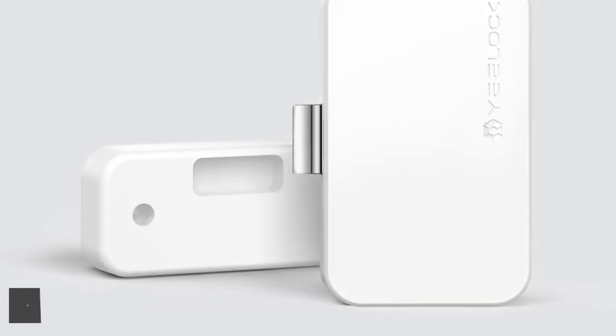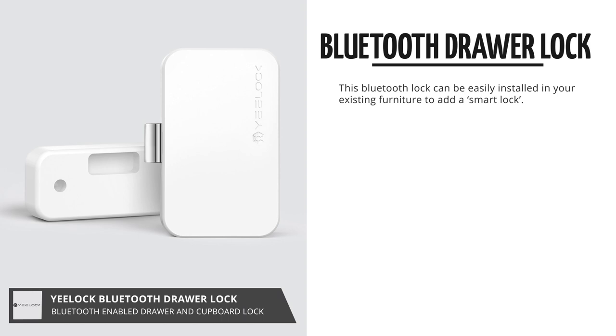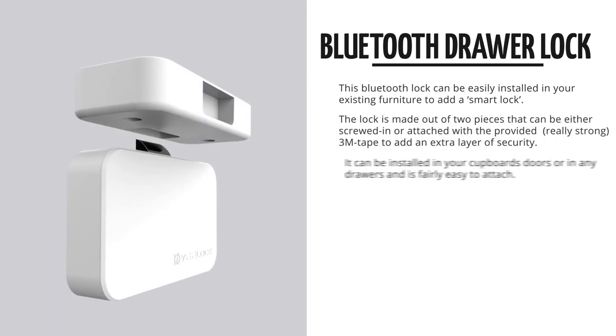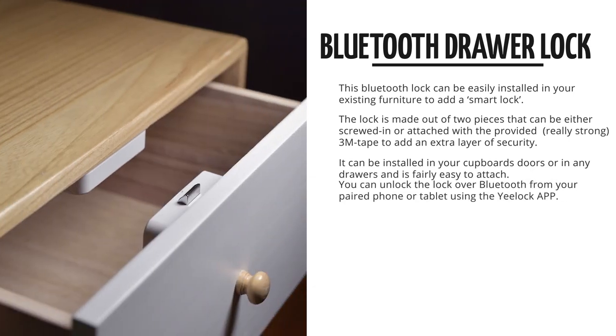Next up, we've got this Yee Lock Drawer and Cabinet Lock, which can be installed in your drawer or cupboard, to add a Bluetooth-enabled lock to your existing furniture. It consists of two pieces that can be easily installed, and locked and unlocked from your phone or tablet.